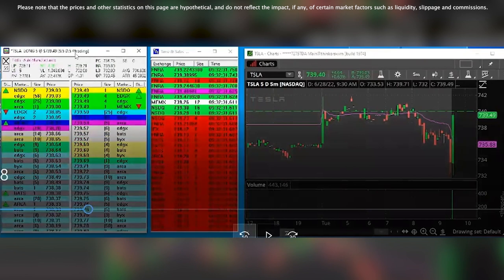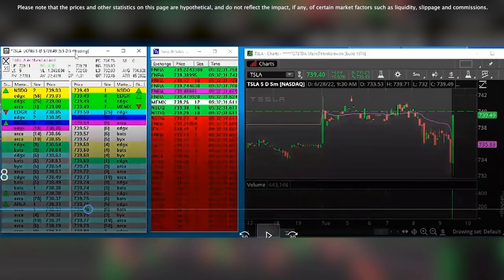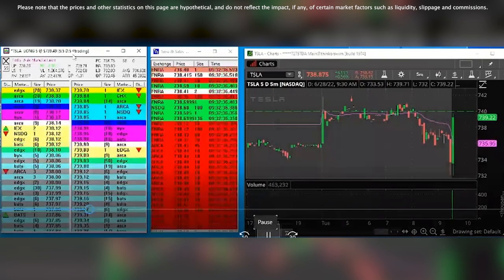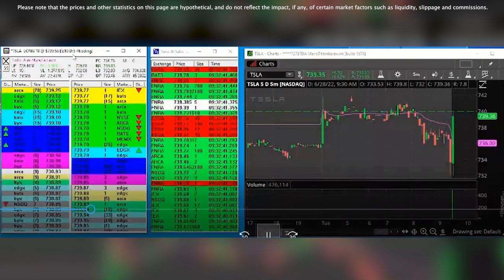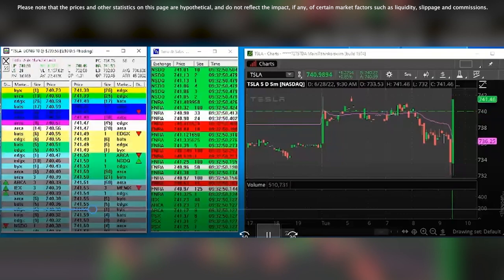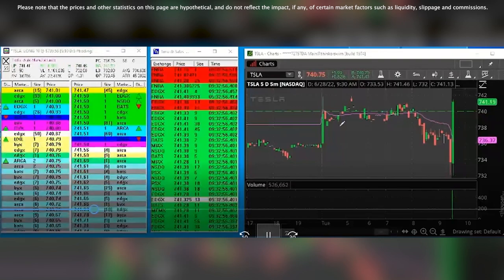I'm just going to pause it — this is right before we're about to break 740. Ideally, what I'd like to see is a lot of prints on the offer, and I'd like to see a skip from 740 and accelerate pretty quickly. We kind of just touch it there, pull back, and now I'll wait to see what we do here. And we break — and then we skip.